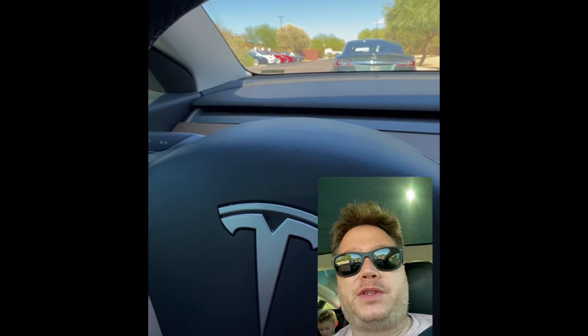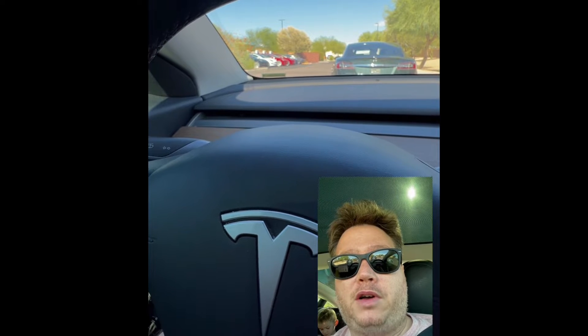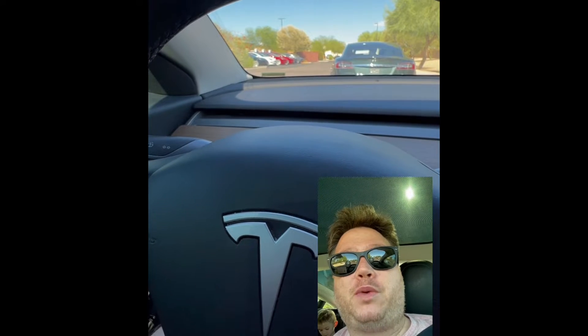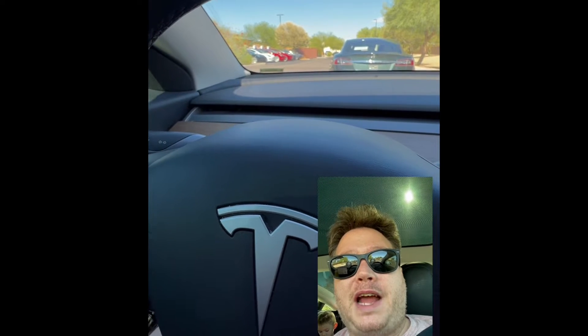This is something I've talked about before. We're stopped here in Casa Grande, Arizona, and all the bays to charge are full, and there's two cars in front of me also waiting. So realistically, we have to wait for everybody to be done. This is the downside.